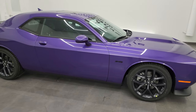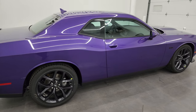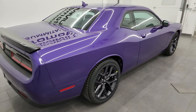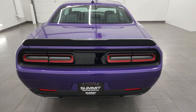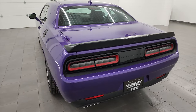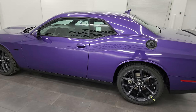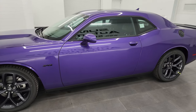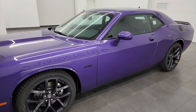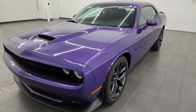Hey everybody, it's Brett and today I am super excited to go over this brand new 2023 Dodge Challenger RT Plus Blacktop Edition Last Call. This is the last call for the Dodge Challenger on this platform. 2023 is the last year that you're going to be able to get one of these cars as it is currently designed with the gasoline-only engines and everything like that.